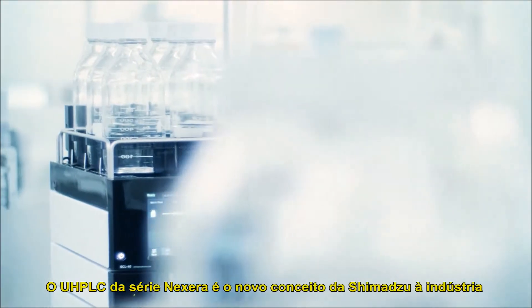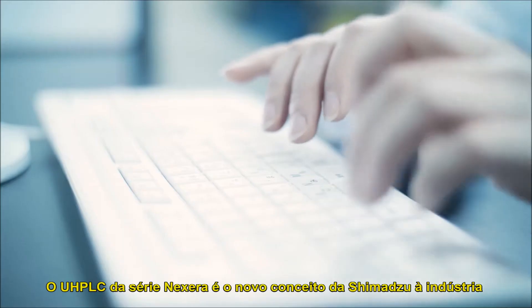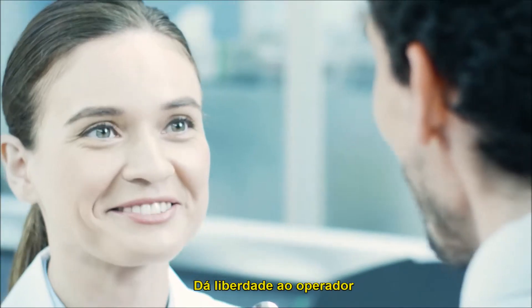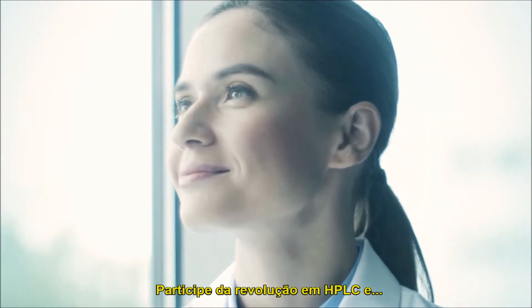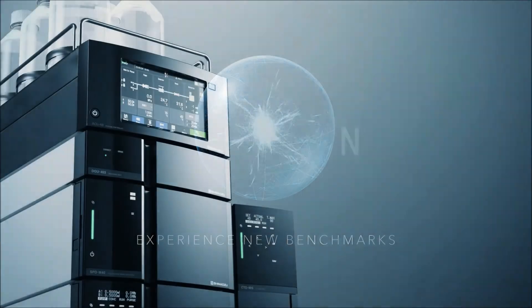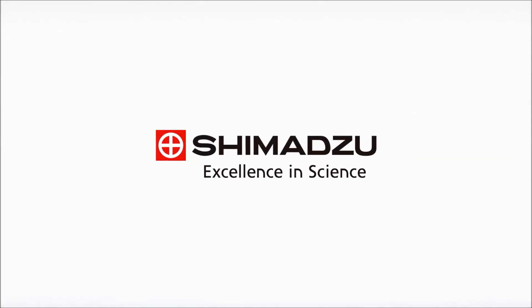Shimadzu Corporation's new industry standard UHPLC — the Nexera series. It liberates the operator and fully maximizes your instrument investment. Join the smart UHPLC revolution today and experience new benchmarks. Excellence in science — Shimadzu, excellence in science.